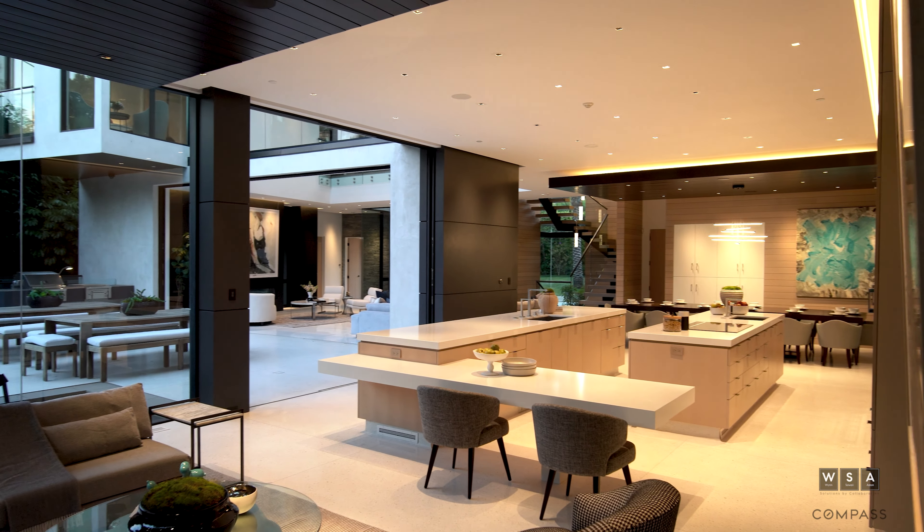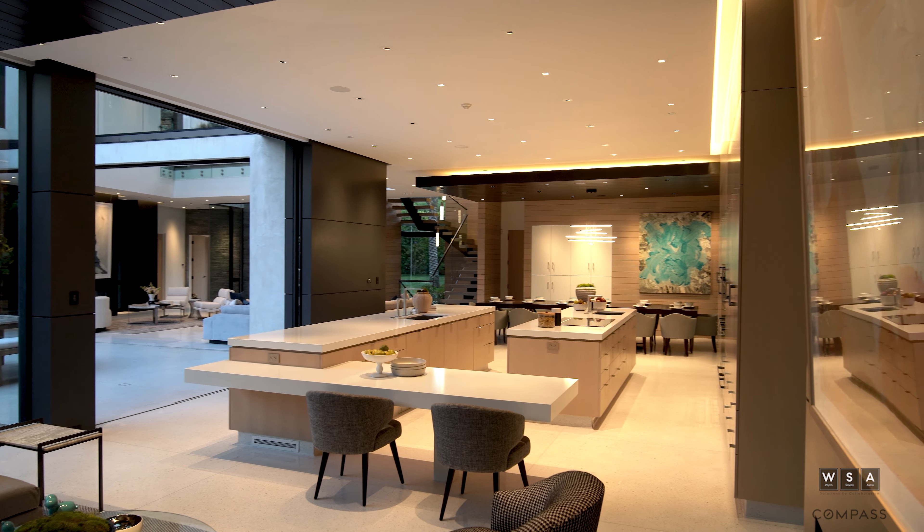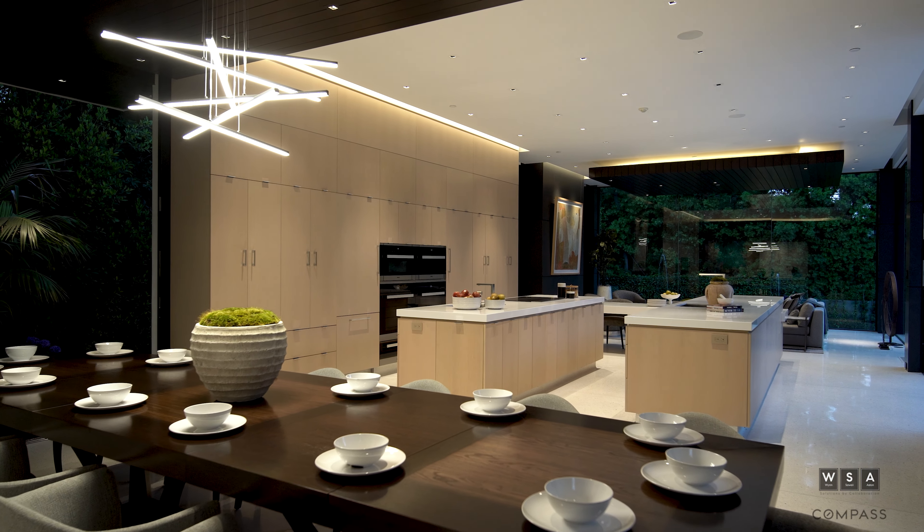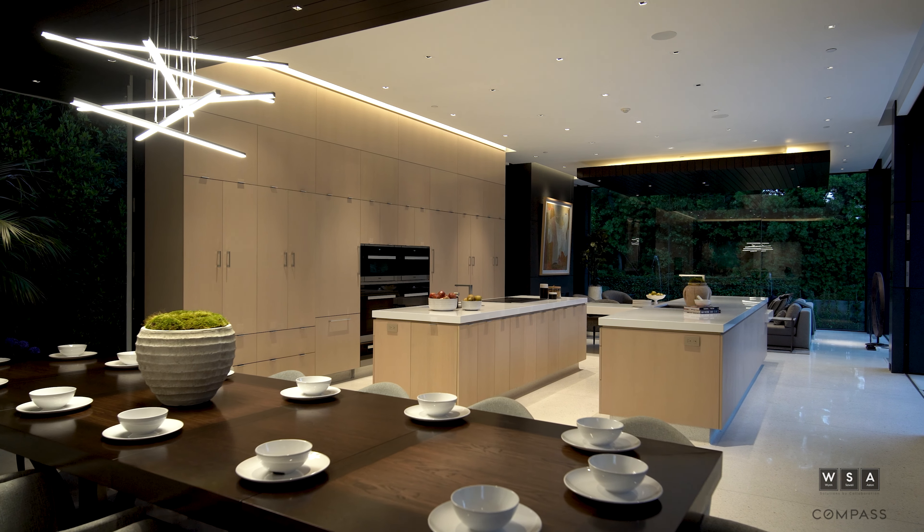Over here we have the chef-style kitchen with two kitchen islands, perfect for everything from catering, hosting a big party, to even just cooking with the family on a night in.